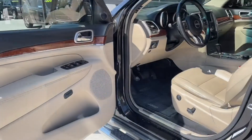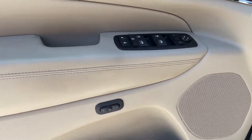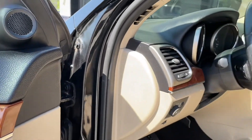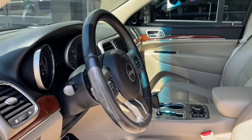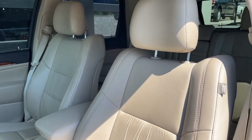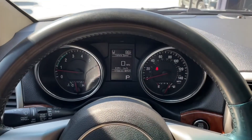On the inside we do have powered doors and windows as well as memory seats, so no matter who's driving it'll automatically set to driver one and driver two for your seat and mirrors. We do have leather seats all throughout the interior as well as wood grain accents.